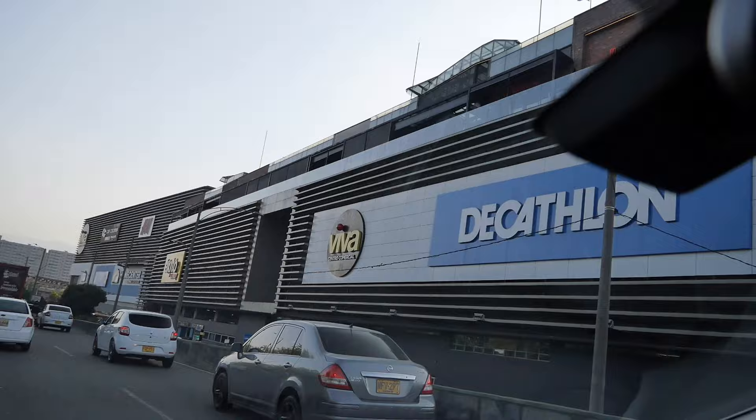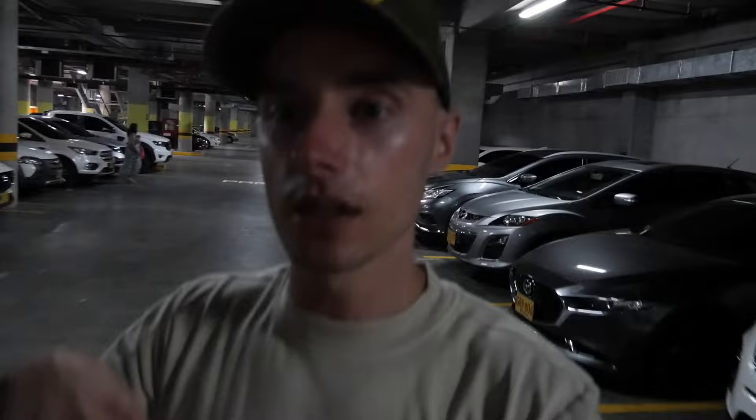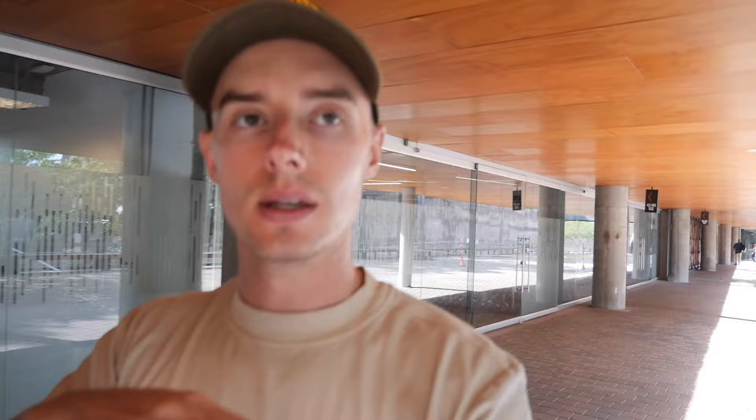We had to make a pit stop — Louisa is getting her passport done, so we're in the center of the city near the government buildings. One thing I love about Medellín is how they integrate greenery — it's like a jungle mixed in with a modern city. Check out all this greenery.